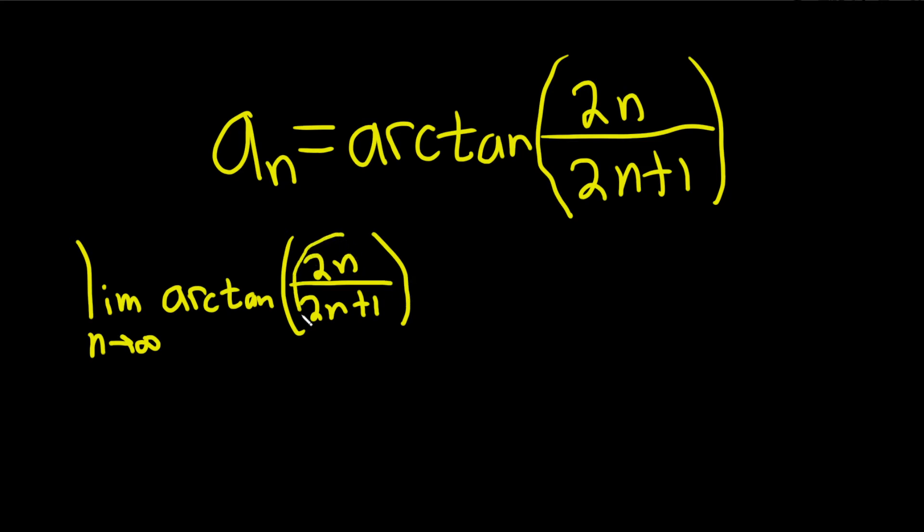So let's focus on 2n over 2n plus 1 and use some intuition. When n gets really, really big, the 1 is not going to matter. So this will behave like 2n over 2n, which is pretty much 1.